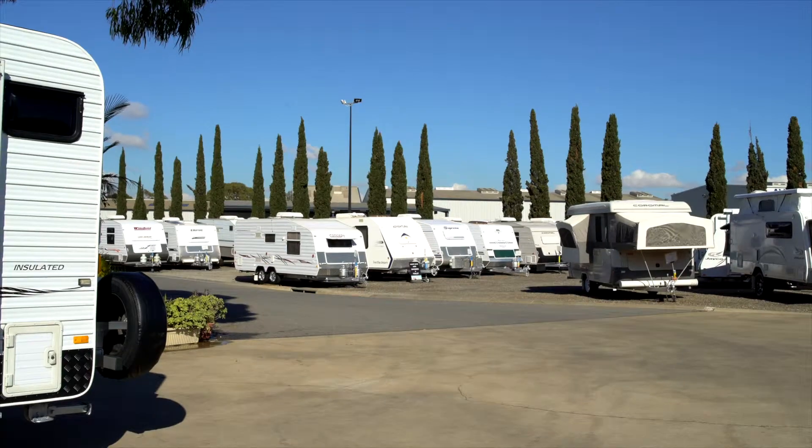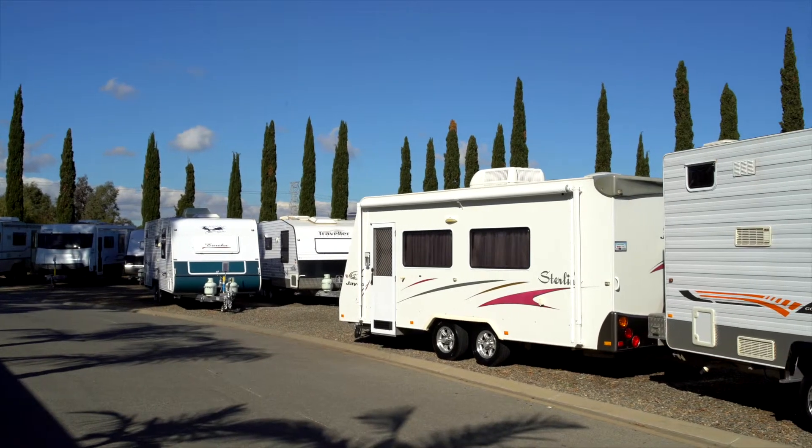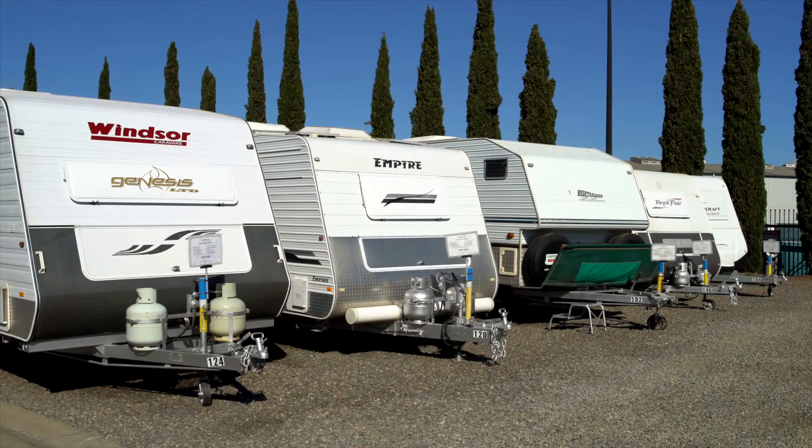Finance is available at Camper Agent. We have our own camper finance department that can do all of the finance broking and arrange all the finance requirements that people have. Camper Agent is one of the largest RV yards in regards to used stock and we're always looking to buy, trade in, and consign new, late model, and older caravans.